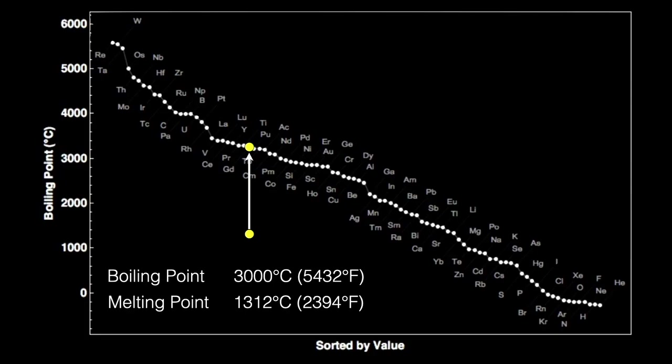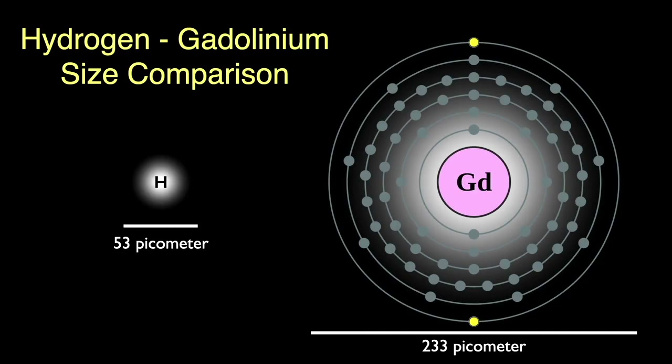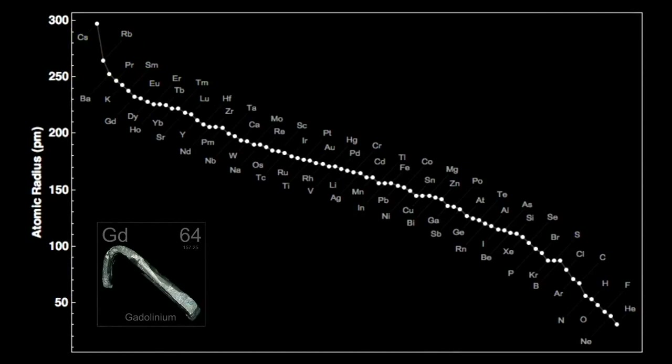If we compare the size of the gadolinium atom to that of hydrogen, the gadolinium atom is almost 4.4 times the size of hydrogen. Those two outer electrons are held fairly loosely. A picometer is a trillionth of a meter — atoms are small. Here are atom sizes sorted from the largest, cesium on the left, to the smallest, helium, on the right. Gadolinium has the 7th largest atom of all the elements. All the rare earth elements are fairly large; the other lanthanides are marked in blue and are all clustered towards the top of the chart. They all have those loosely held outer two electrons.